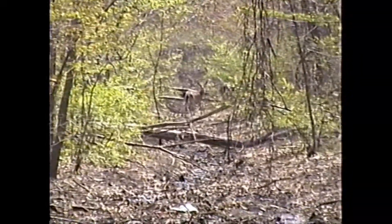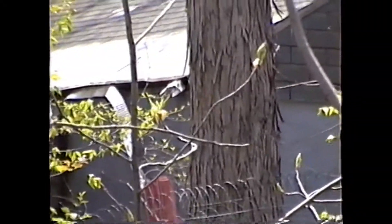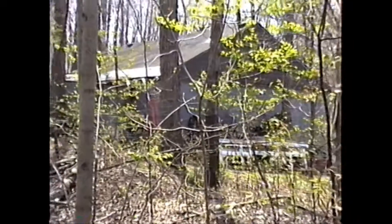There's a deer! And this is where the horse stable used to be.